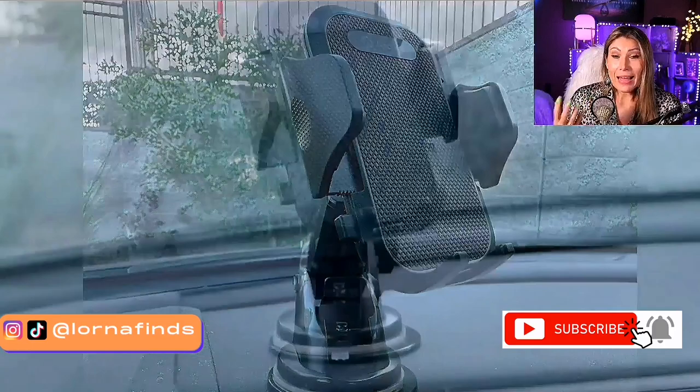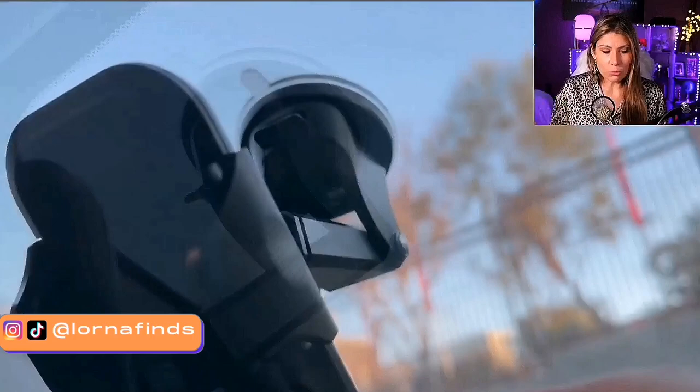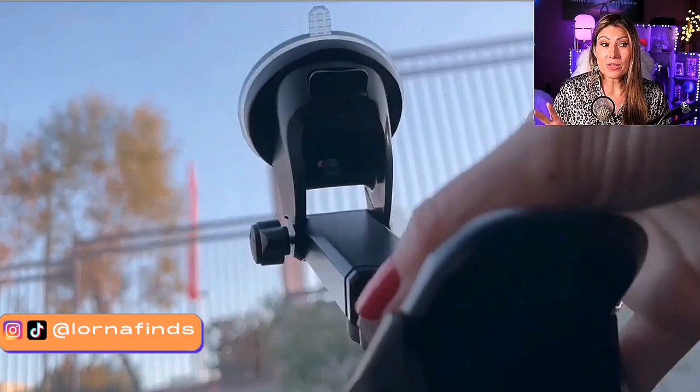I've struggled in the past when buying car mounts because when you buy it, you think it's going to be good, but sometimes it's not sturdy — it breaks right away, which is very frustrating. So I like recommending certain brands because I know they're good, like Andobio.